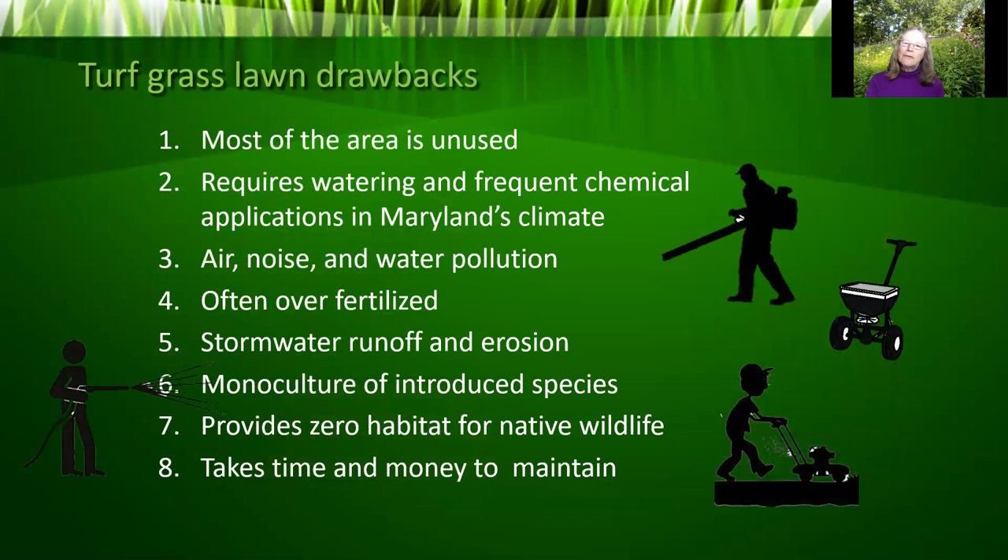But the drawbacks of turfgrass are many. Most lawn space goes largely unused — it is simply wasted space. Even in sunny, moist areas, lawns require constant maintenance in Maryland's climate. Fully 5% of air pollution in the U.S. comes from lawn equipment. According to an EPA study, there are over 120 million pieces of gas-powered lawn equipment, and hour for hour, a single gas-powered lawn mower produces 11 times as much pollution as a new car. Gas-powered leaf blowers are not much better at eight times the carbon monoxide. California is considering a statewide ban, and the noise pollution disrupts wildlife and causes neighborhood disputes.